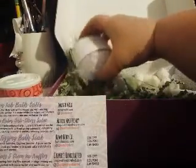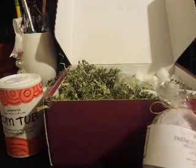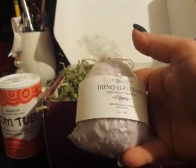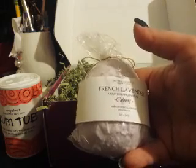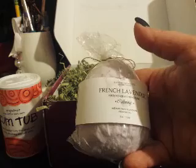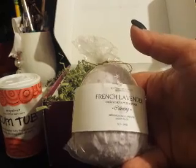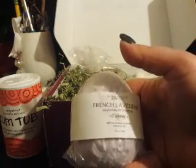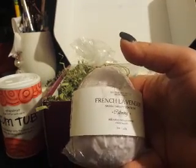Next we have the Zen Stone Shower Steamer. When placed on the shower floor at the end furthest from the stream of water, the aromatherapy stones will slowly fizz and release essential oils into your steam to help you relax. This is from Butter Cosmetics and they're offering a 15% off coupon. That smells really good — I like that one as well.